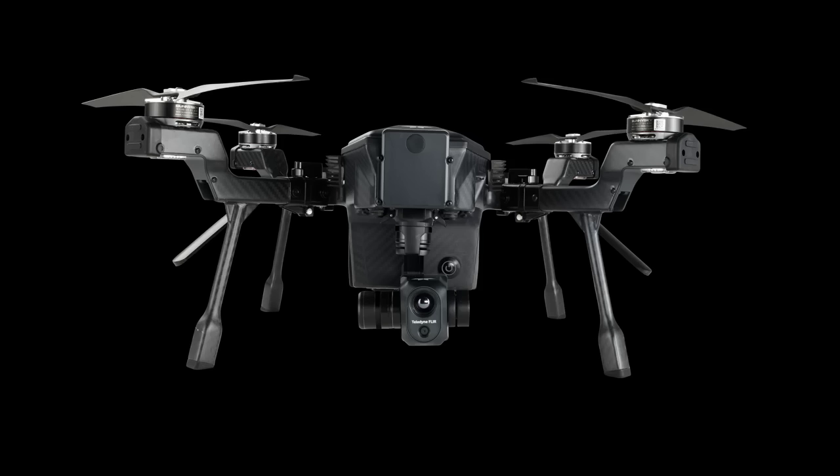As Commercial UAV Expo gets started in Las Vegas, Teledyne FLIR, part of Teledyne Technologies Incorporated (NYSE: TDY), today launched Cirrus™, a professional drone that includes a quick-connect dual radiometric thermal and visible camera payload. Cirrus fills a gap in the industry right now, offering a professional drone for inspections, public safety, and more, offered from a major U.S. company at a compelling price.